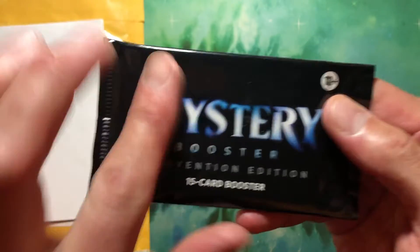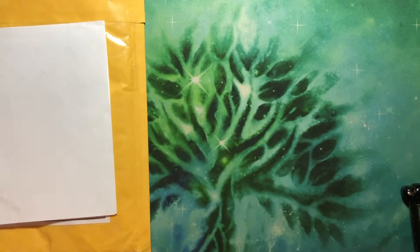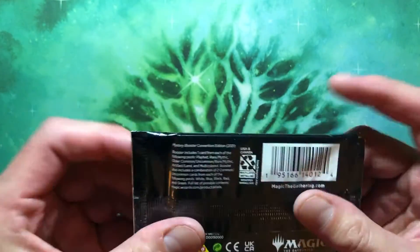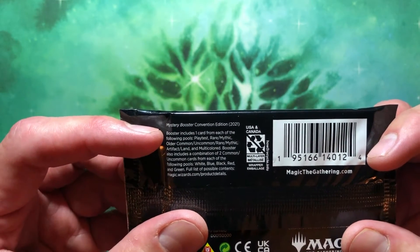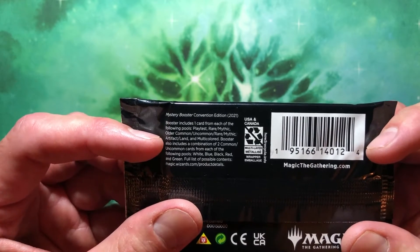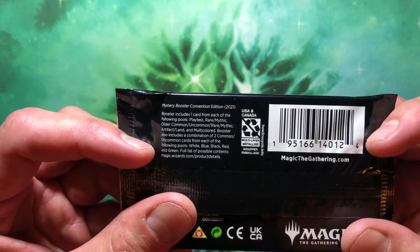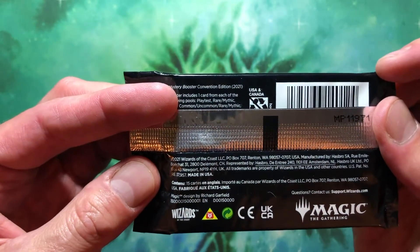Mystery Booster Convention Edition — and I got it all smudged up. There it is. So this is not just the kind of booster you could walk into your local game store and get. It's 13 and older — these are mature people boosters, folks. Mystery Booster Convention Edition includes one card from each of the following pools: playtest, rare, mythic, older common, uncommon, rare, mythic, artifact, land, artifact or land, and a multicolored booster. Also includes a combination of two common or uncommon cards from each color: white, blue, black, red, and green.